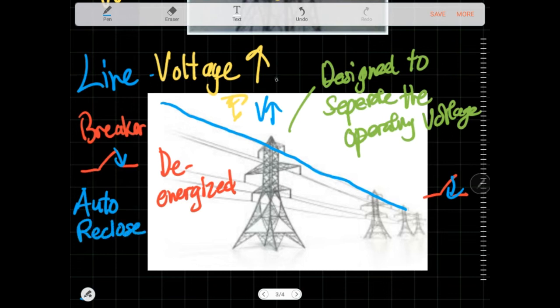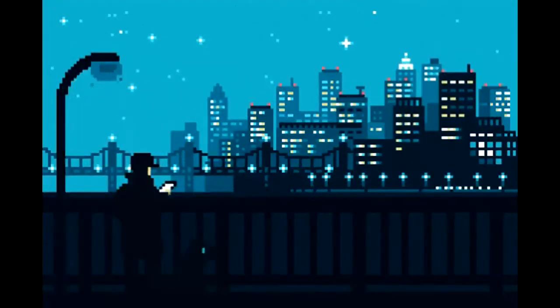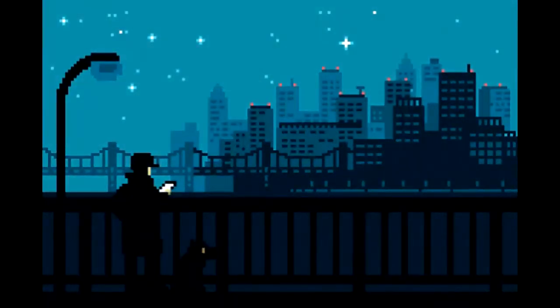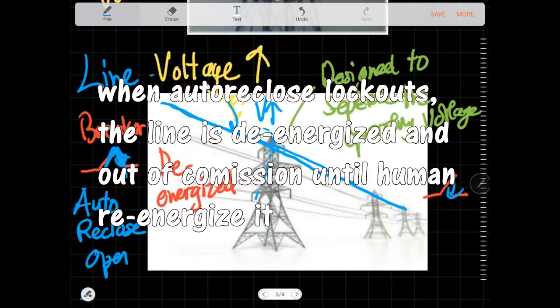So when lightning hits the line, the line trips, the breaker opens, the line gets de-energized, and then it recloses back. If there is no more high voltage or no more fault, then it is a successful auto-reclose and it continues to operate normally. If there is still a fault or a path to ground, the auto-reclose will open again and lock out — it will stay open and not close anymore.